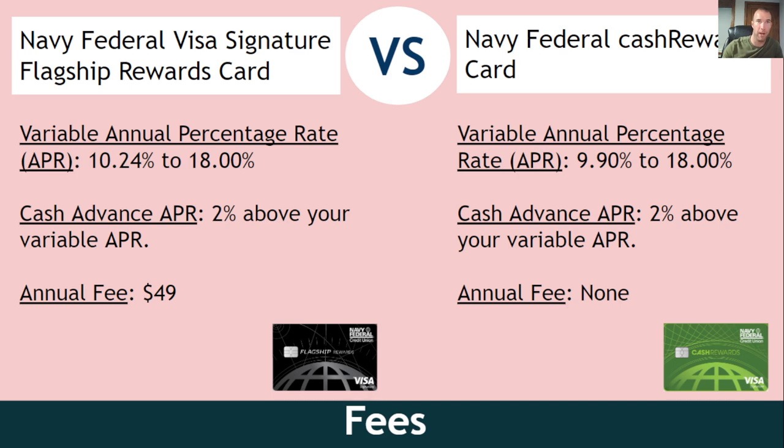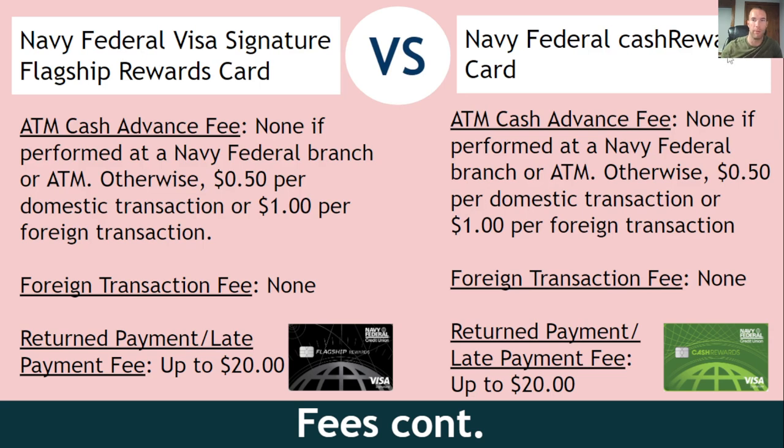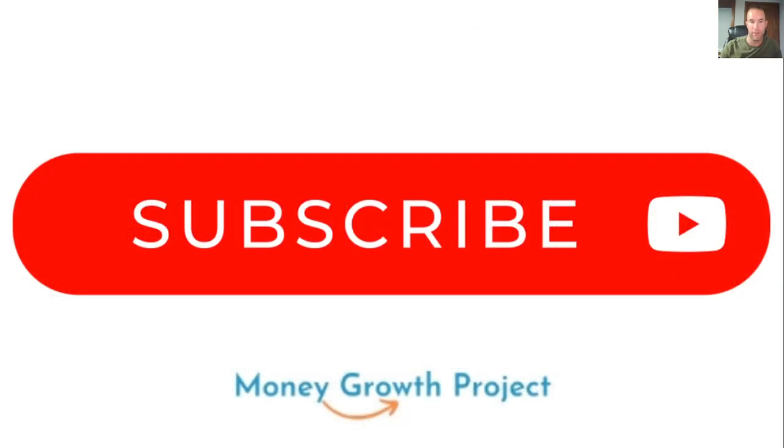This is a quick and efficient breakdown of what you can expect with these two cards. When it comes to Navy Federal, they typically pull from TransUnion for a hard inquiry when you apply for a card. I've heard of some people getting pulled from Equifax, and even one from Experian. ATM cash advance fee is 50 cents or a dollar, no foreign transaction fee, and late or return payment is $20 — about half what you'd see at a big bank. Thanks for watching; go ahead and subscribe if you haven't done so yet. Until next time, keep growing your money.